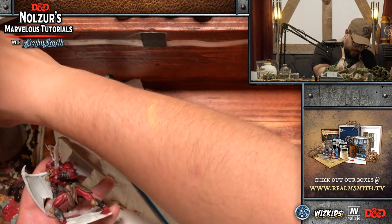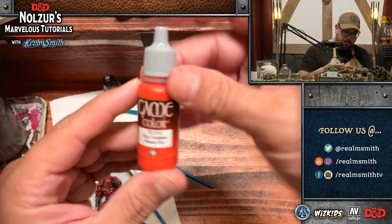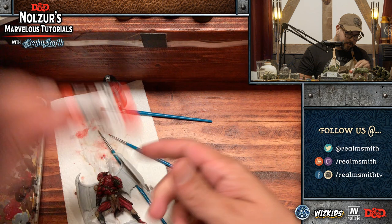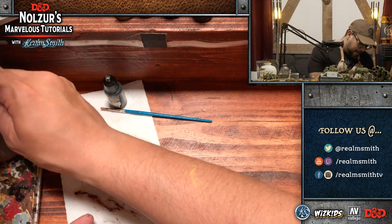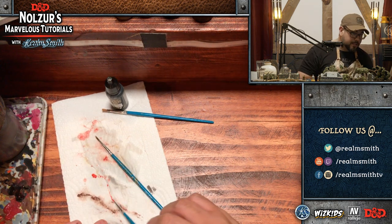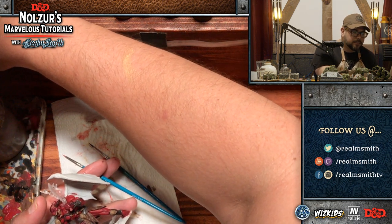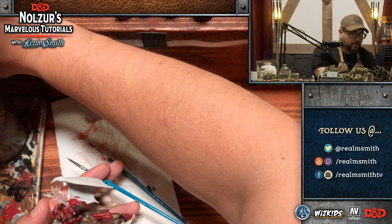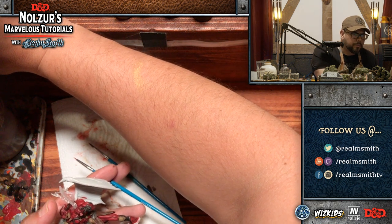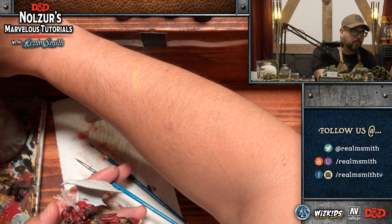So that is the first mid-tone highlight done. Now we're going to go to bloody red. I don't think I can go bloody red directly on the mini at this point — I think it'll be too bright — but let's see. I am absolutely going to try to do that.